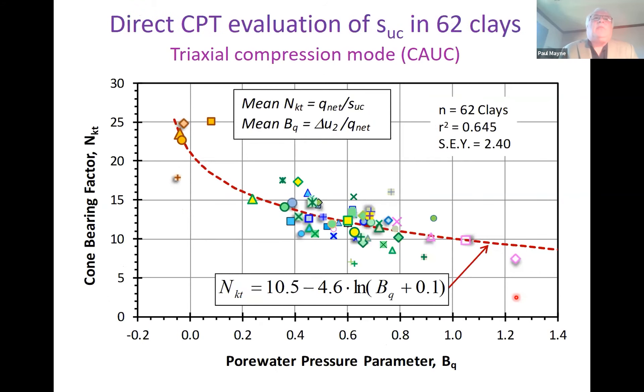Undrained shear strength is something we focus more on in clays. People use an NKT factor — you take the net cone resistance divided by NKT to get the undrained shear strength. The value depends on what kind of undrained shear strength you're looking for: for soft clay in simple shear mode, people might use NKT of 15; for compression mode it's probably closer to 12. It also tracks with the clay type — sensitive clay, onshore clay, offshore clay, or fissured clay — which helps determine the NKT factor to use.